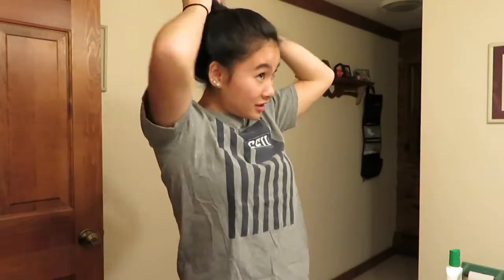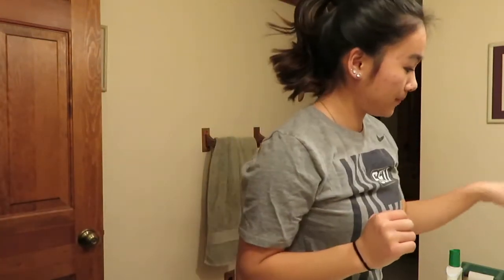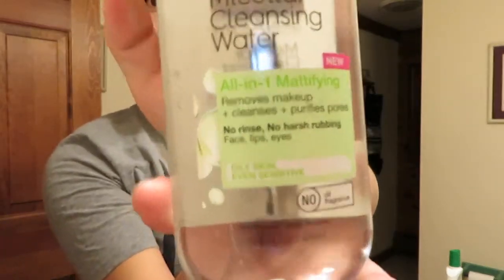To get started, I already washed my hands. I'm gonna put my hair up — I actually just got it cut today and it used to be so long, so it's so weird that it's so short. I am wearing makeup, so I'm gonna take that off first and go in with my cleansing water and use some cotton rounds.